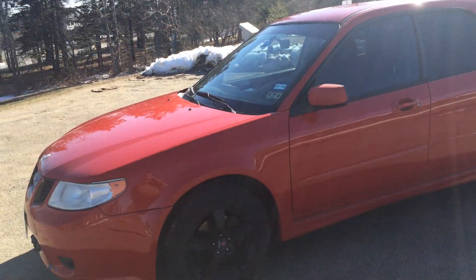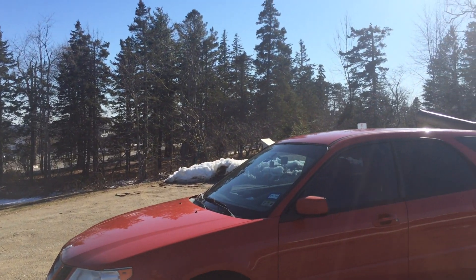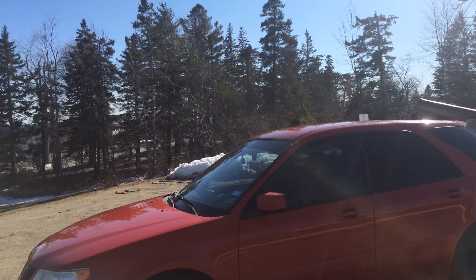It has a few dings and dents, but I got it so cheap and rebuilt it — I could easily double my money if I tried to sell it this week. I'm probably not going to. I want to drive it around for a little bit and have some fun.